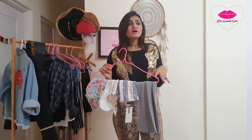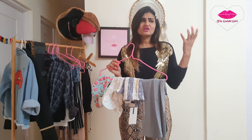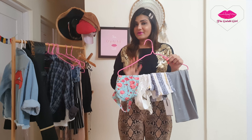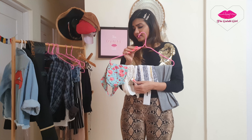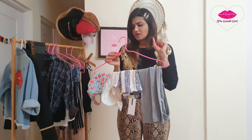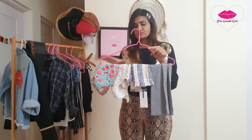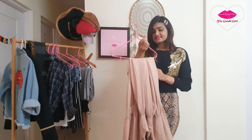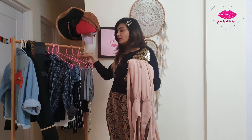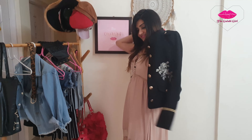Next you need lots of bralettes, crop tops, ganjis — especially if you are into a bolder look. You can wear them and style with a stole, a shrug, or throw a blazer jacket with some accessories. If you have a plain ganji, statement accessories are important; with a printed crop top, a nice jacket works well. Have at least two to three solid colours in bralettes, crop tops, tube tops, or ganjis.